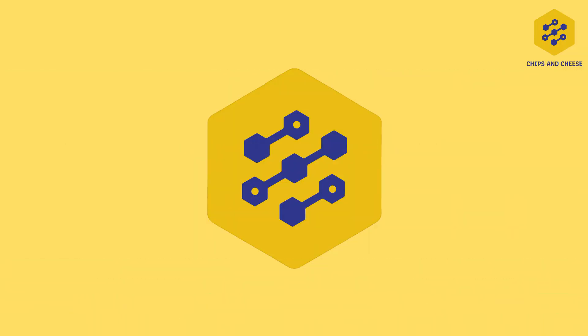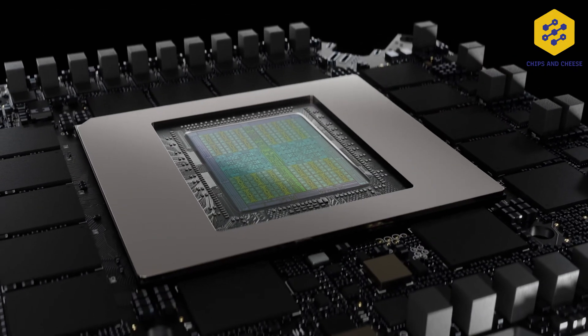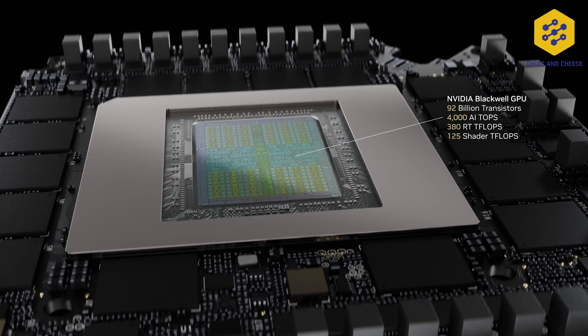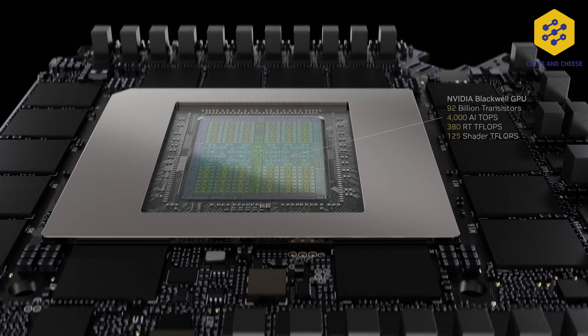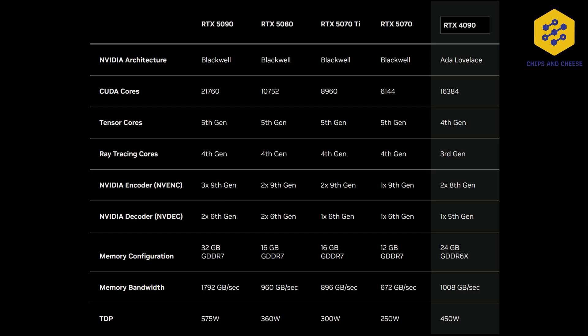Moving on to the graphics side of things: the RTX 5090. This is honestly an insane card for a consumer-class GPU — 21,760 CUDA cores, 1.8 terabytes per second of memory bandwidth through a 512-bit, 32-gigabyte GDDR7 bus, boosting up to 2.41 gigahertz, with three encoders and two decoders. This thing is honestly a monster.